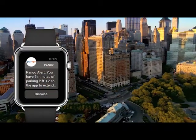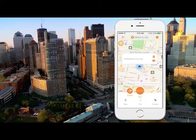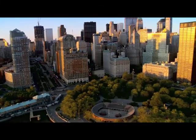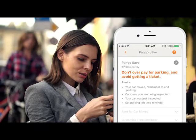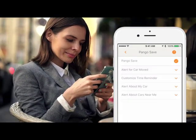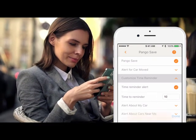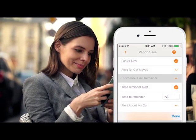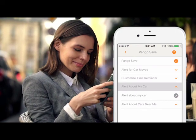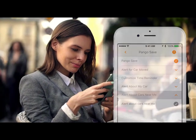Pango will remind you when your time is almost up. And for most cities, Pango will allow you to extend your time. You can save even more with Pango Save. Never leave money on the meter — if your car moves, we'll remind you to stop paying for parking. You can set custom alerts notifying you to move your car when you want to avoid costly tickets. And you'll receive alerts when your car or cars near you are being checked.